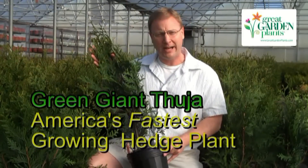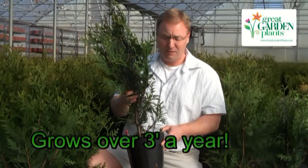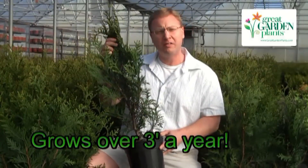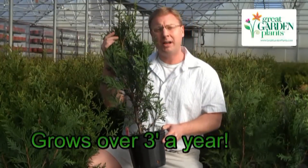This is the Green Giant Arborvitae, and this plant will grow about three-plus feet a year once you get it into your garden. It's just a phenomenal plant. It has beautiful dark green, evergreen foliage. I'm holding here one of our jumbo large one-gallon containers.